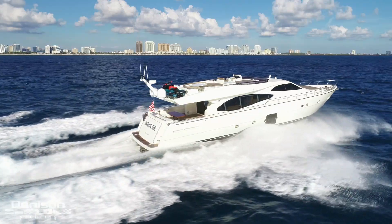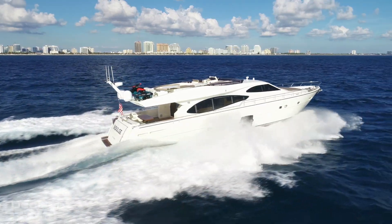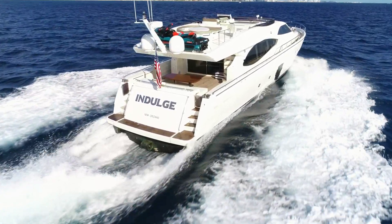On behalf of myself and Denison Yachting, I'd like to thank you for joining me onboard this 2007 Ferretti 780 named Indulge. If you have any questions or would like to schedule a showing, please feel free to contact me at any time.